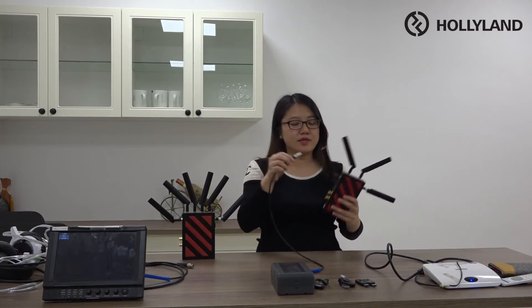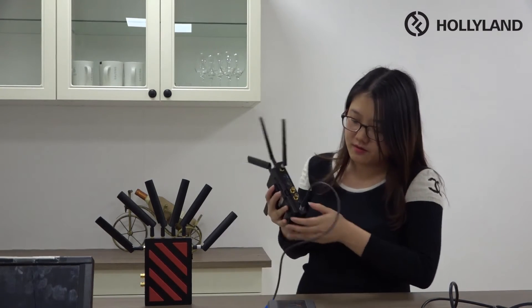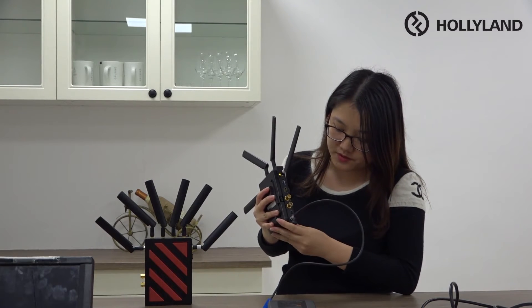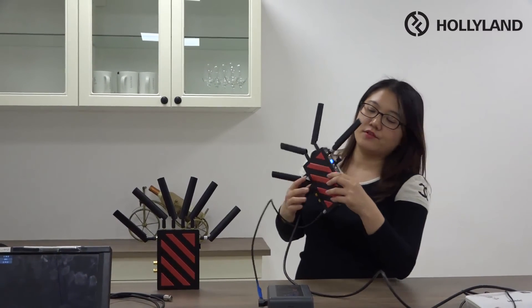Find our LEMO 4-pin to D-Tap cables. First, we need to plug the LEMO 4-pin into our DC-in, and the D-Tap into our V-mount battery. Now it's connected. Then we need to power on — find the switch. After that, we need to connect the HDMI port. On the other side, we will get the video source from our setup box. You can see the video indicator light is now on, which means the transmitter is receiving the video source from the setup box.